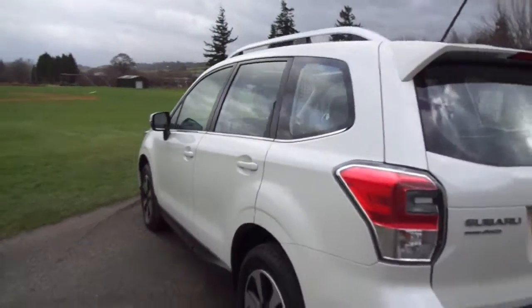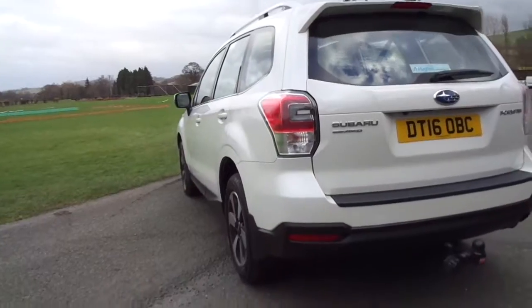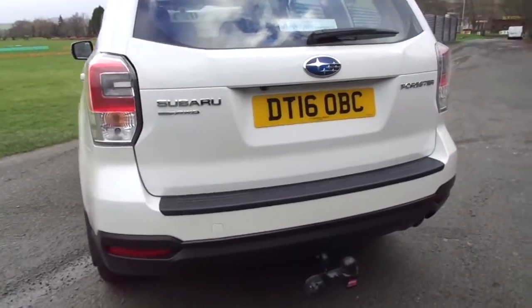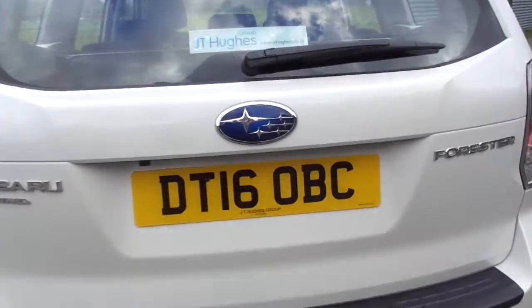This one being the four-wheel drive, or the all-wheel drive as Subaru call it, making it a fantastic off-roading vehicle. This one has fitted to it a tow bar, though I can't imagine that has ever really been used.